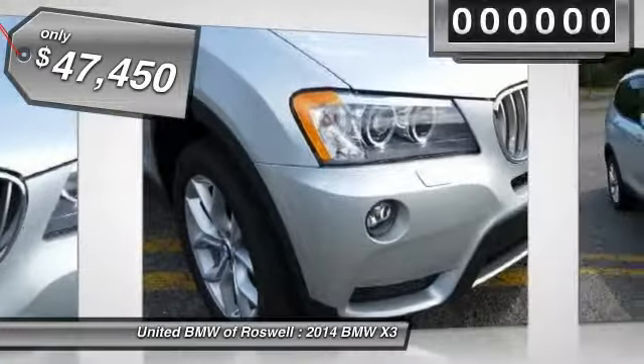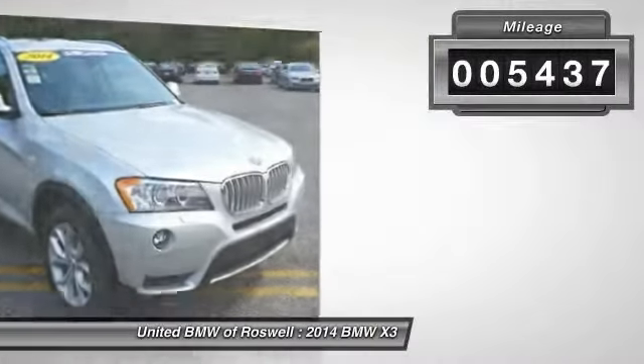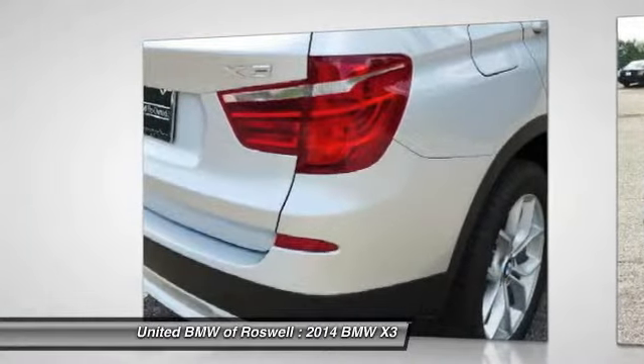And is priced below $50,000. This vehicle has less than 6,000 miles. This vehicle offers reliability and good looks at a great price. So come in and take a test drive today.